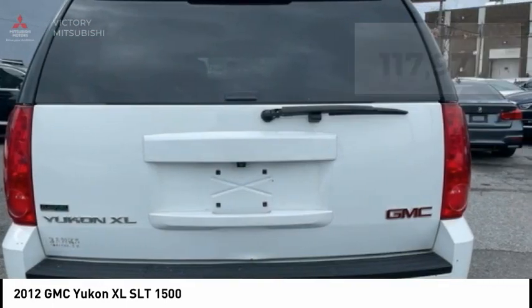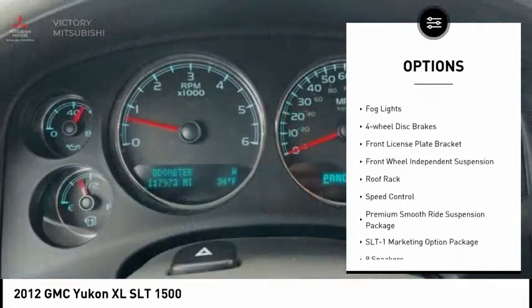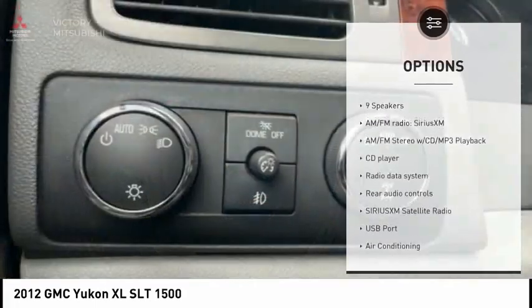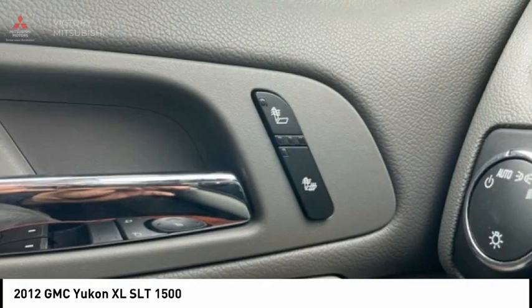Here are some of this vehicle's great options: electronic stability control, alloy wheels, traction control, remote keyless entry, fog lights, four-wheel disc brakes, front license plate bracket, front wheel independent suspension, roof rack, and speed control.